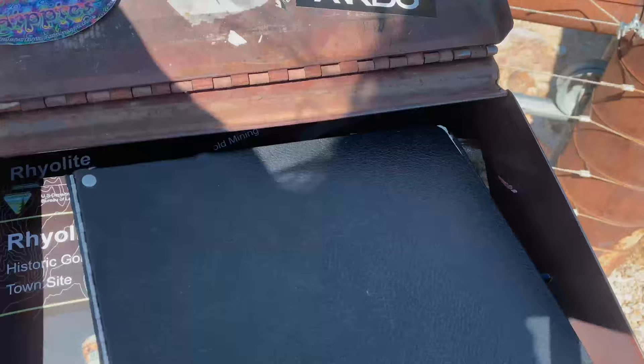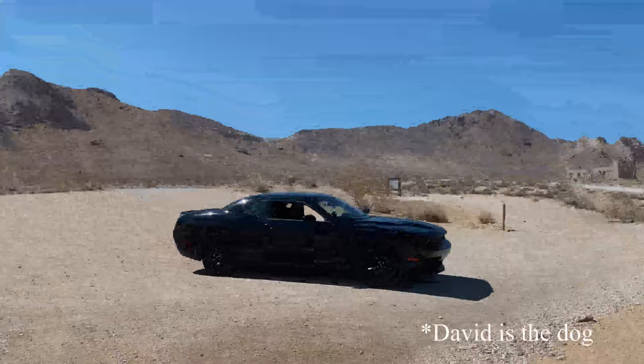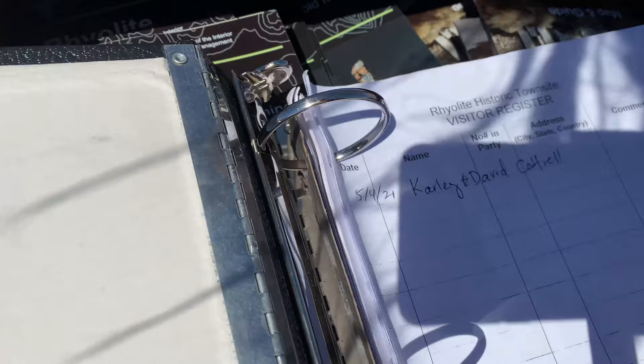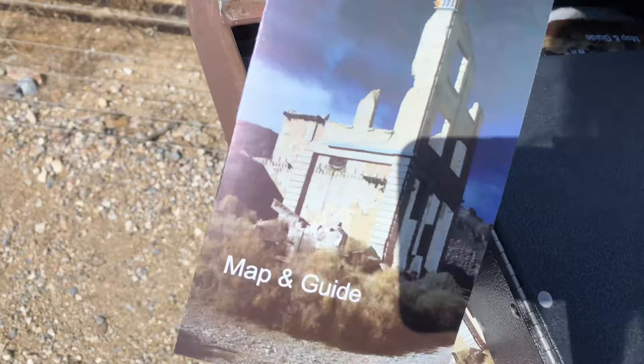It's a sign-in thing. Oh, look at this. There's a book. We're going to sign the book. David, do you want me to sign for you? I'll sign for you. I'm going to grab one of these.